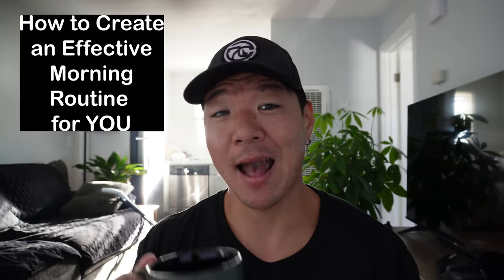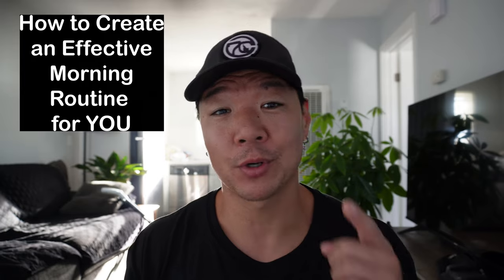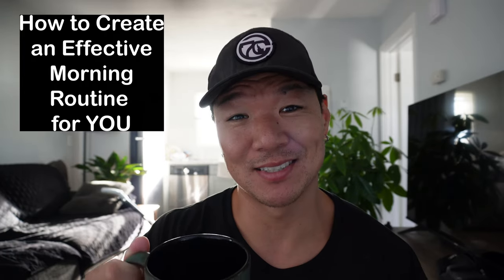Hey, morning! Welcome back to another video. Today's video is how to create an effective morning routine for yourself. Let's dive in.